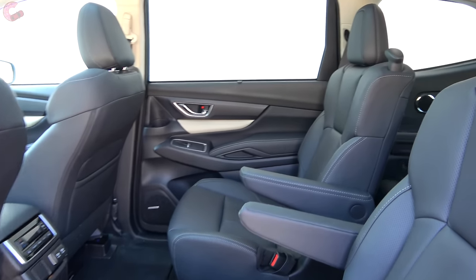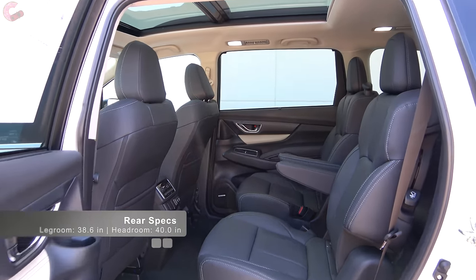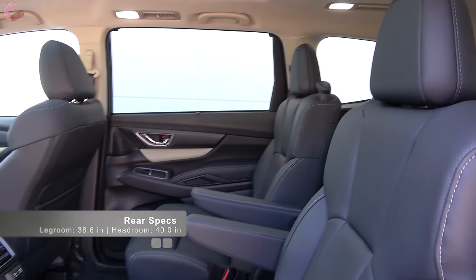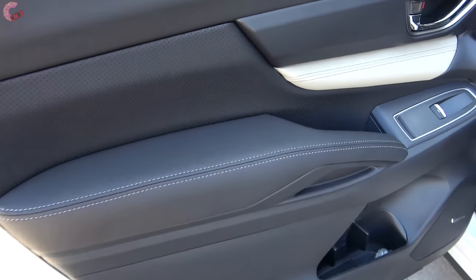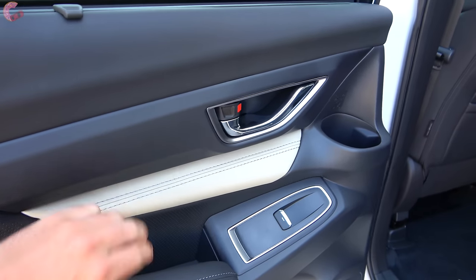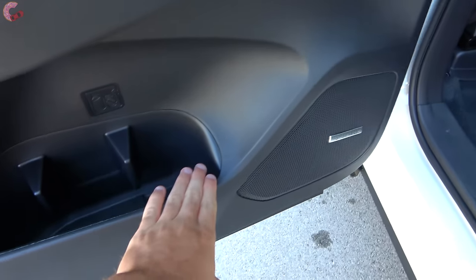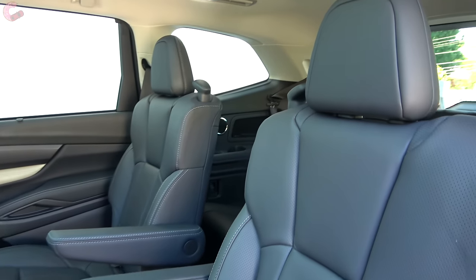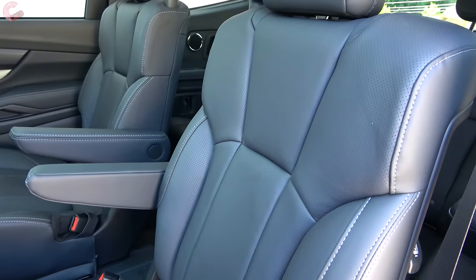In the 2020 Ascent's rear seat, you'll find a very class-competitive amount of space: 39 inches of rear legroom and 40 inches of headroom, putting it right on par with the Toyota Highlander and Honda Pilot. The door trim is very nicely appointed — nicer than the front — with a leather-wrapped padded armrest and color-contrast leather. Captain's chairs are a no-cost option on Premium and above, though bench seating is also available. The seats slide and recline and are very comfortable.